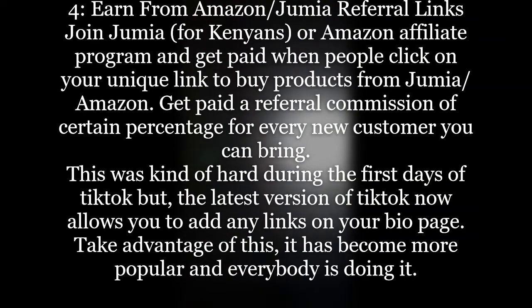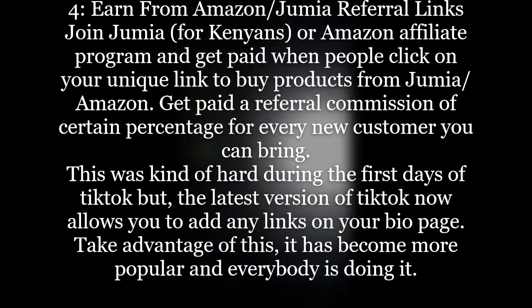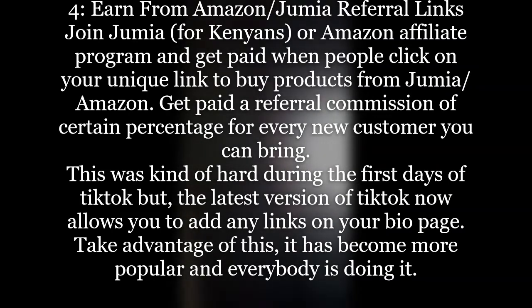Way number four is to earn from Amazon or Jumia referral links. Join Jumia — for Kenyans — or the Amazon affiliate program, and get paid when people click your unique link and buy a product. You earn a referral commission of a certain percentage for every new customer you bring. The latest version of TikTok now allows you to add links on your bio page, so register as a seller on Jumia or Amazon and place as many links as you can in your bio.